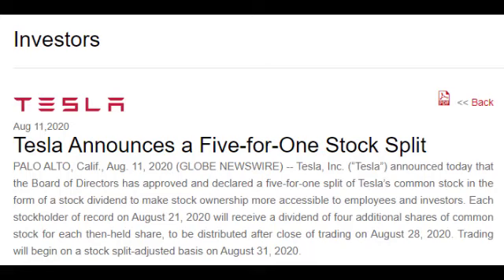On August 11th, Tesla announced that they're doing a 5-for-1 stock split. This means for every share of Tesla you own, on August 21st, they will pay you a dividend of 4 shares of common stock each.